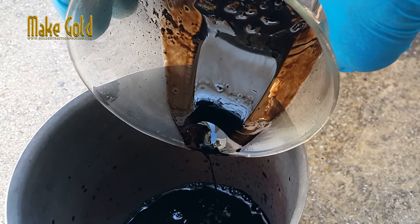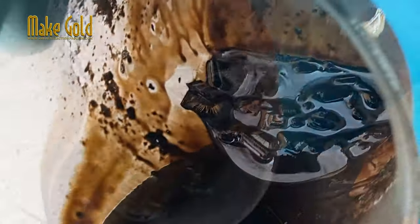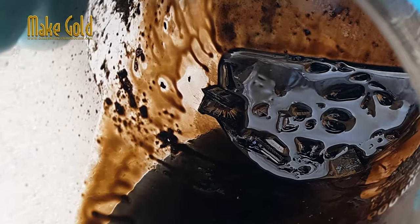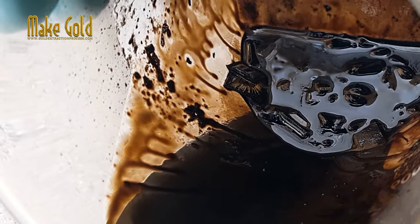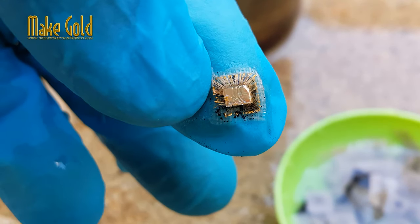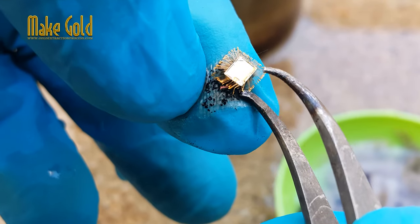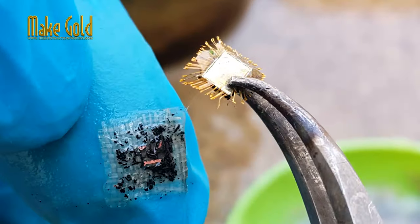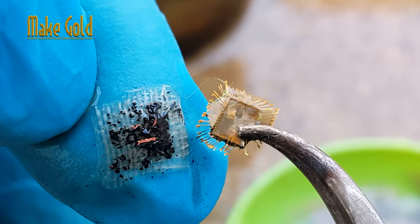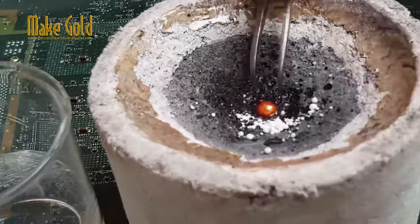It is worth noting that the process of extracting gold from electronic devices is complex and requires specialized knowledge and equipment. Additionally, it is important to properly dispose of any hazardous waste that may be generated during the process. Therefore, it is recommended to leave this kind of activity to professional e-waste recycling companies.